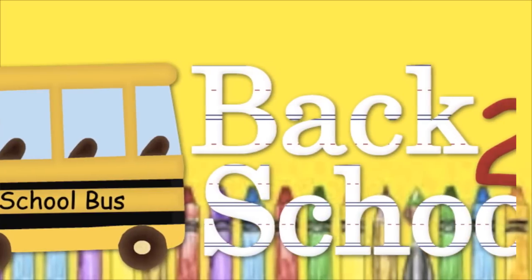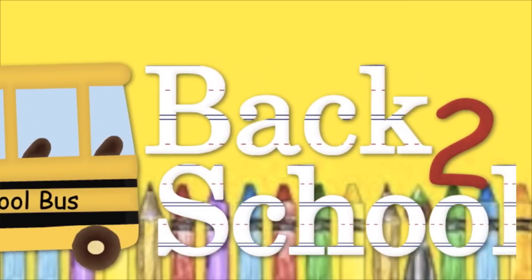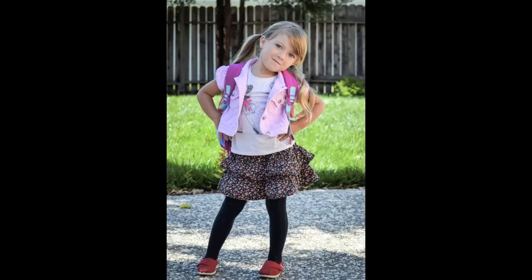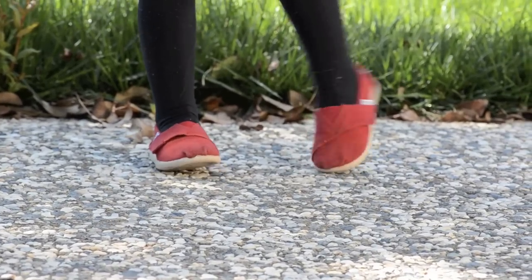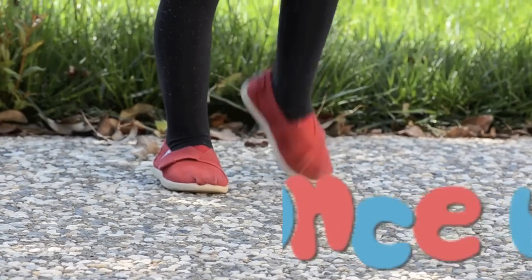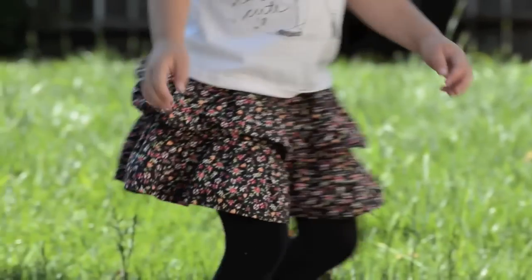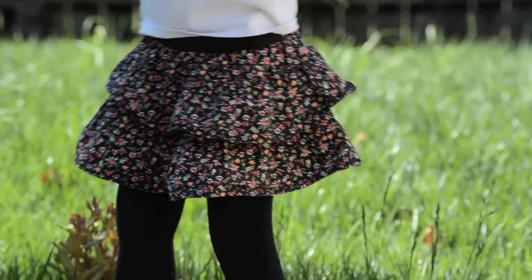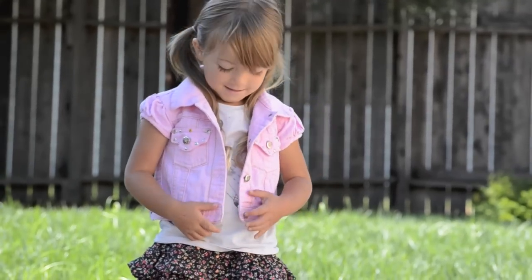Hey guys, hope you had a fantastic summer, but we are so ready to be back in school! That's why we made our first video, which is back-to-school shopping on a budget. We love four of our favorite stores. Our first one is Once Upon a Child, where we got this pair of Toms for $8, a ridiculously cute skirt for $2.50, and we paired it with a pink jacket that we got